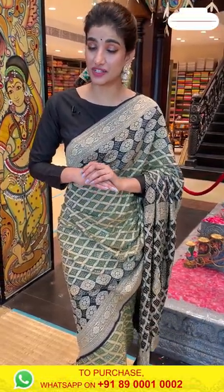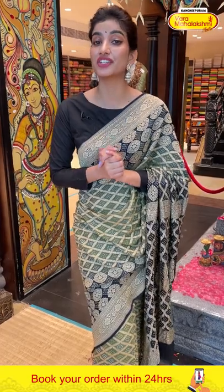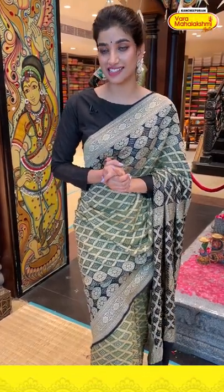We also have cash on delivery available in Hyderabad stores and global shipping services as well. It's a very easy process to select your favorite saree. If you have any problems, dial our number 890001 and 0002 — we are here to help you out.